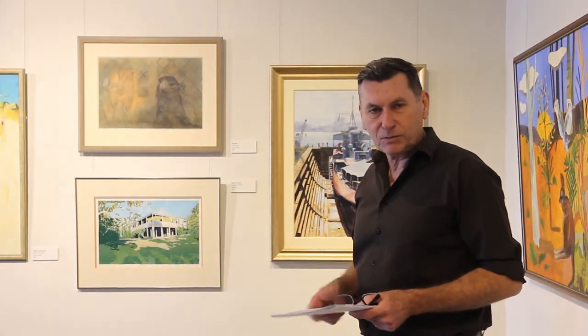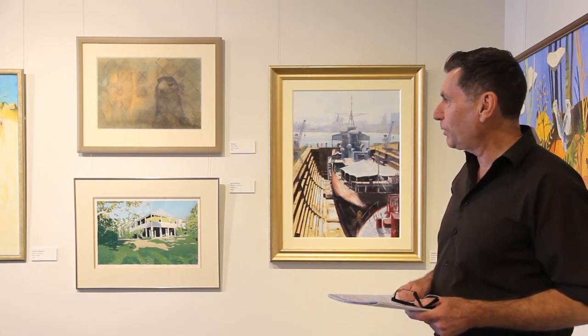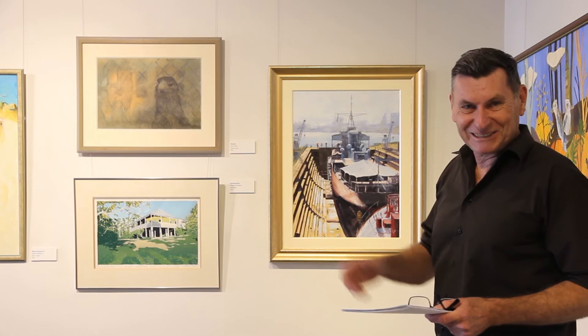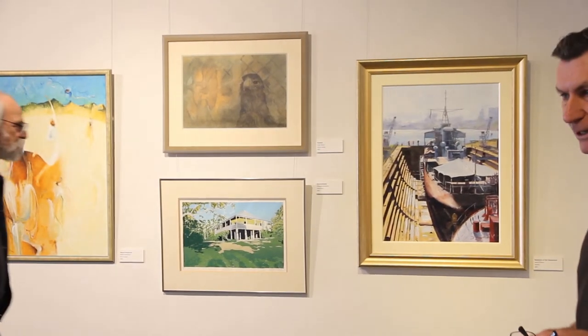As we make our way along this wall, we've got this painting of the Diamantina by David Proven. We just happen to have David here today and we might ask him to say a few words about his work.